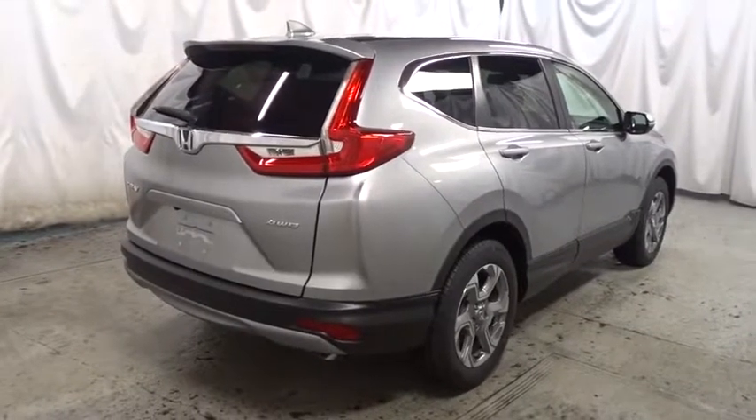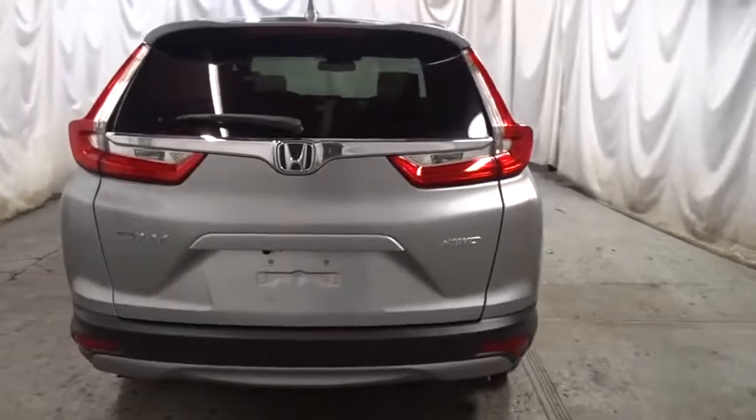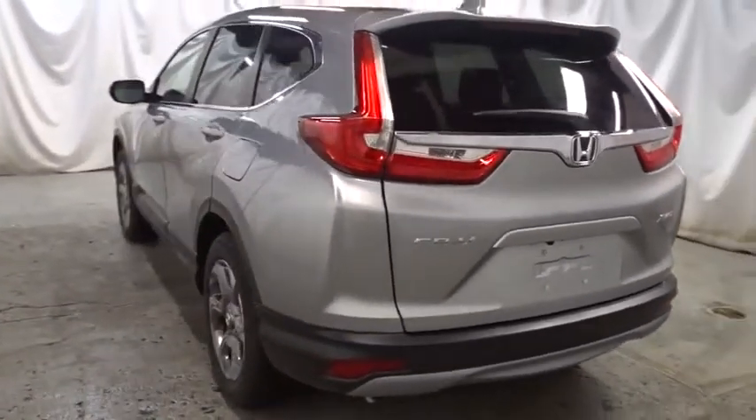Tachometer, outside temperature gauge, brake assist, leather seats, engine immobilizer, body color door handles, tinted glass, low tire pressure warning, and leather shift knob.